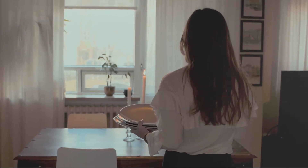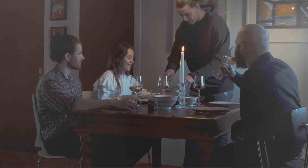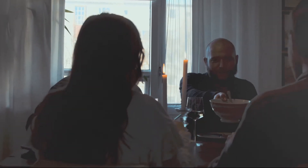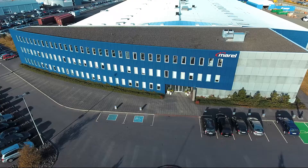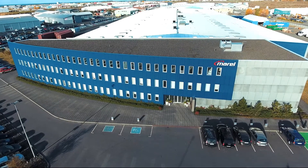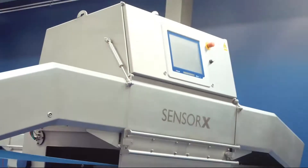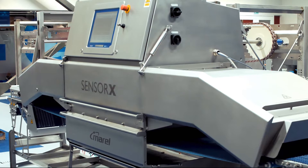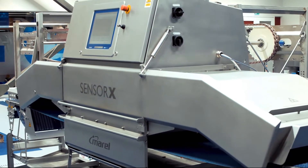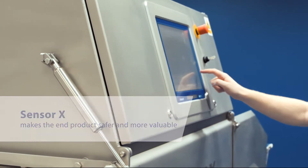Food safety is vital. The end consumer does not want to discover a bone or other contaminant when enjoying a meal. To ensure bone-free products, Morel has developed one of the most advanced bone detection machines on the planet, using advanced x-ray technology to spot bones and remove them. Meet Sensorex — a machine that detects bones or other contaminants in a split second, thereby minimising the bone risk that used to be an inevitable part of processing. Sensorex makes the end product safer and more valuable.